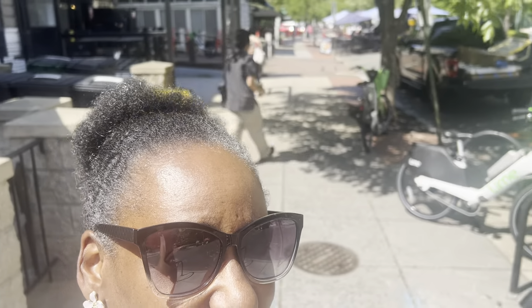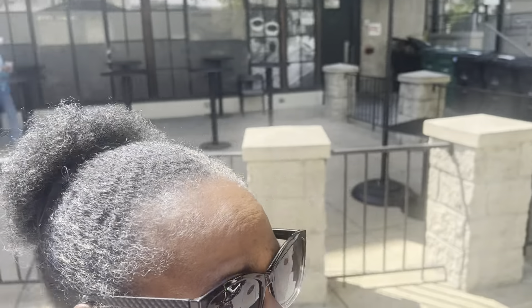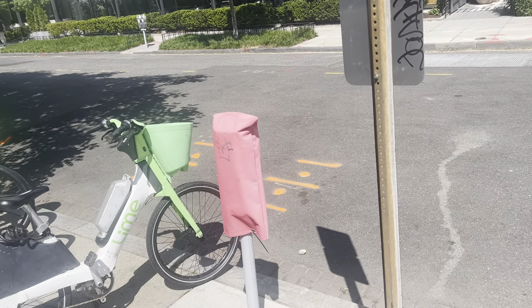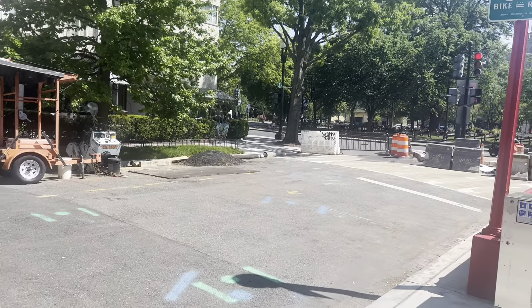Hey friends, this is Alexine. We're back in northwest Washington DC today, May 2nd, 2024. It's late afternoon, around 2:30 PM, and I've come to get an iced coffee from the Starbucks here at Dupont Circle. I thought I would take a different route to show you a little more of the area and see it for myself as well.